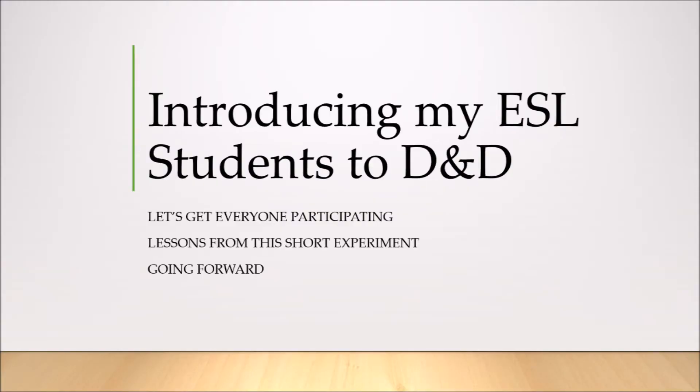Hello everyone and welcome back to D&DSL. Sorry I haven't been able to post recently. Work has been especially busy over the past few weeks because of exams, but they're all finished now so I have a bit more time, and I honestly feel that this video is long overdue. I'd rather get this out before I do another crafting video.